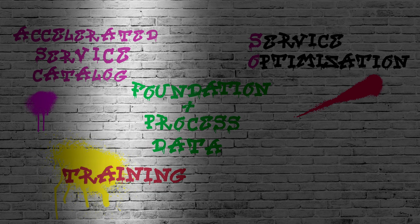Pre-defined scenario training comes next. We provide tailored training and walkthroughs of common tasks for service management roles that help coach users in best practice processes and system usage.